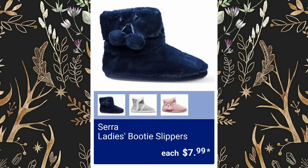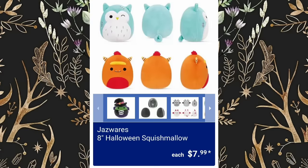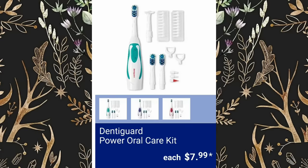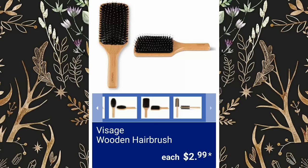Royal Class Men's Slippers are $6.99. Sierra Ladies Booty Slippers will be $7.99. Ladies Sherpa Fleece Pullovers will be $12.99. 8-Inch Halloween Squish Mellows will be $7.99. Dentigard Power Oral Care Kit, $7.99. Hot Air Brushes will be $9.99 each. Wooden Hair Brush, $2.99.